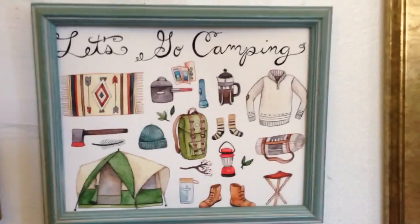Cutie pie painting of all the different things that you might bring camping. The Etsy shop for this one is called The Little Canoe.